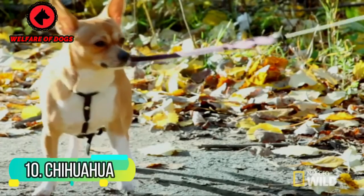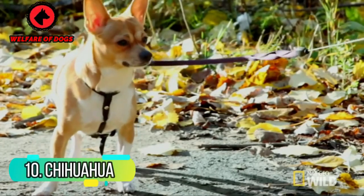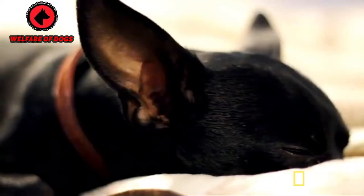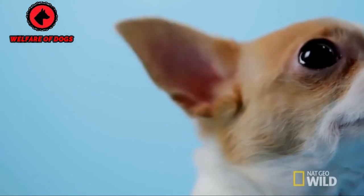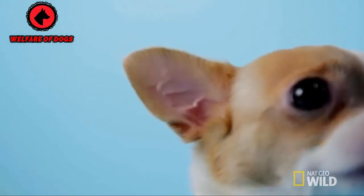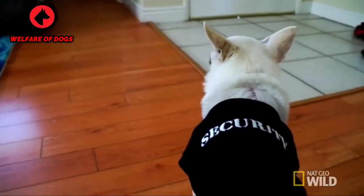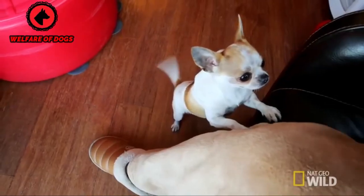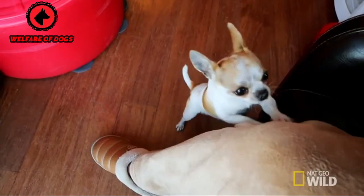10. Chihuahua. Many Chihuahuas, especially those with long fur, look strikingly similar to the tiny, big-eared fennec fox. These dogs tend to bond closely with their favorite humans, but might be standoffish with other people and animals. Despite their small size, they need a fair amount of mental and physical exercise to keep themselves happy.